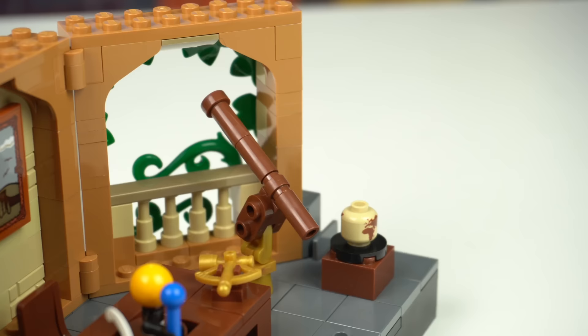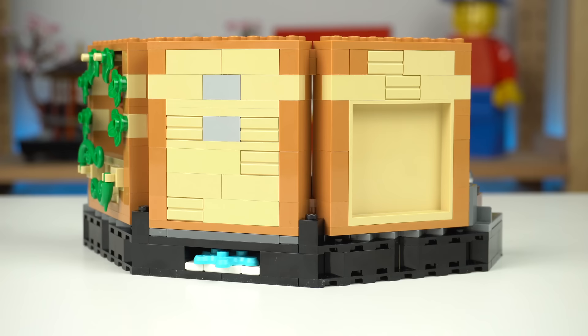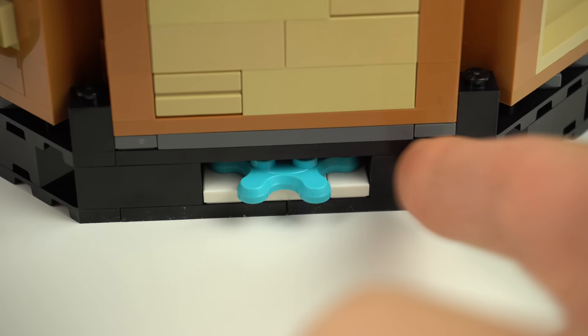Then there's an open balcony of sorts from which he could use his telescope, that allowed him to make a couple more scientific discoveries. Looking from the back, the balcony has some foliage while the other two walls aren't as interesting, except for this gear here — but more on that later on.